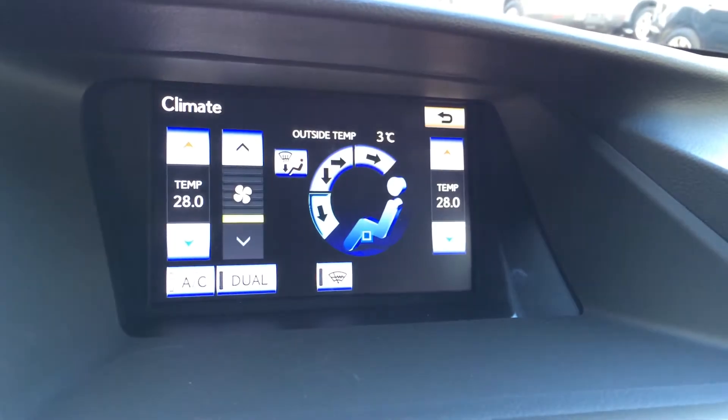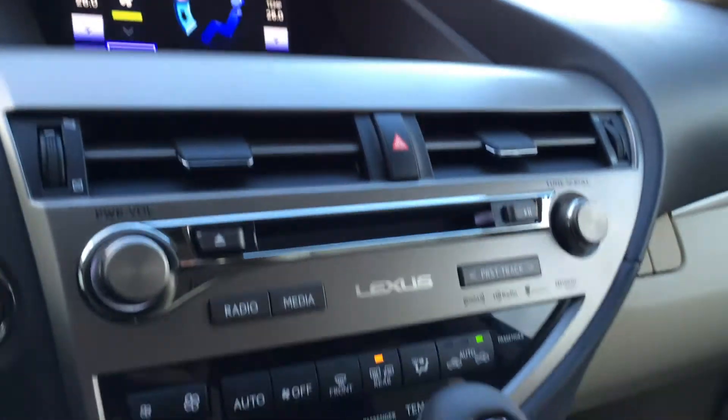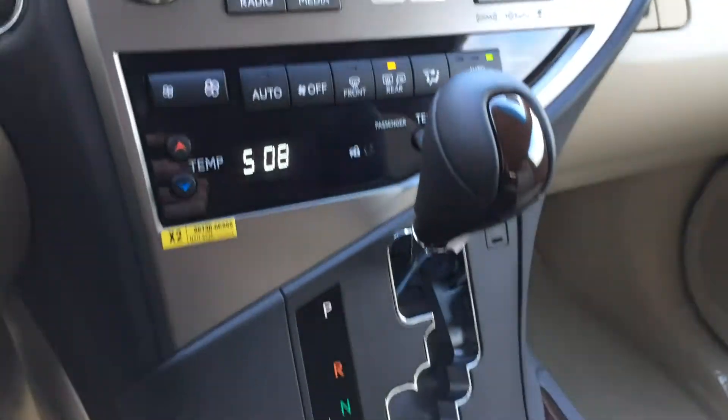You can control your climate from up on the screen or down below. You have AC, dual zone, front and mirror defrost, and the side mirrors are heated. Shortcut buttons for audio and a leather and wood shift knob.